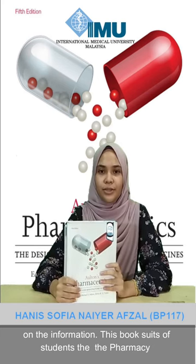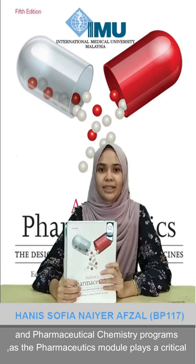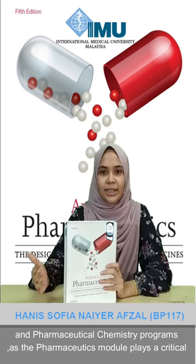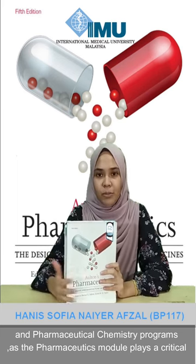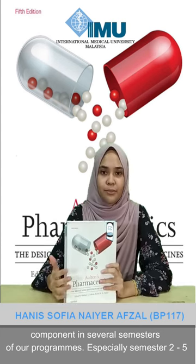This book suits students in pharmacy and pharmaceutical chemistry programs, as the pharmaceutics modules play a critical component in several semesters of the programs, especially from semester two to semester five.